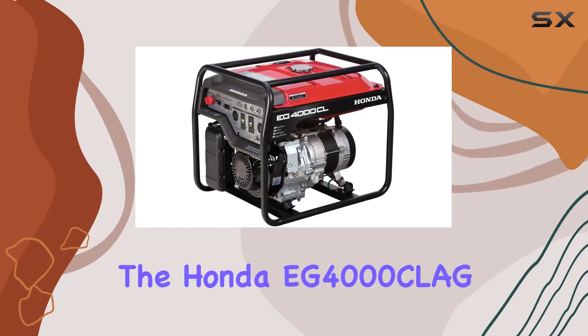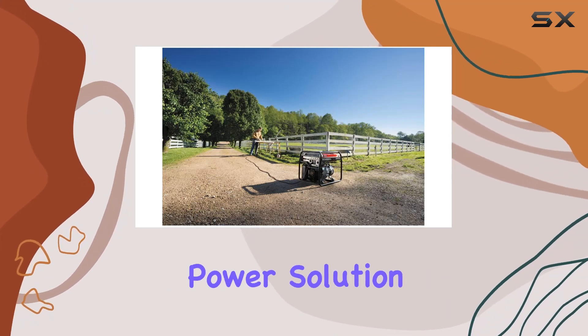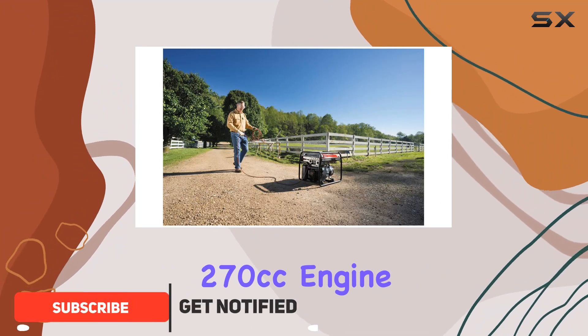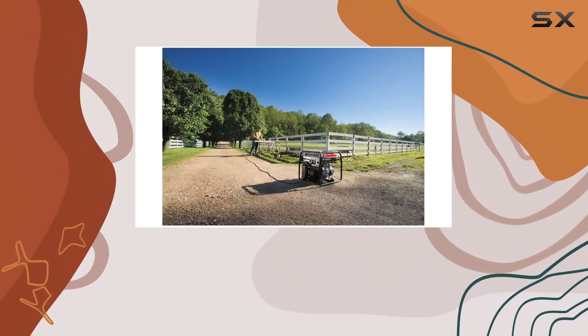Today, we're diving into the Honda EG 4000 SEAL AG, a robust 4000W gasoline generator that promises to be your go-to power solution. With a powerful 270cm³ engine, it's designed for both 120V and 240V applications, ensuring versatility for various needs.